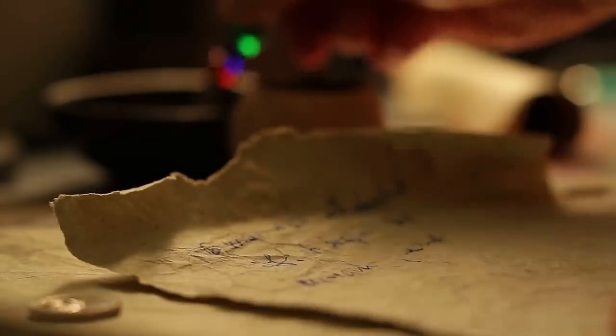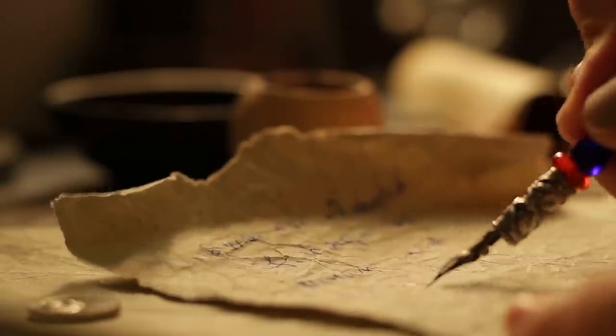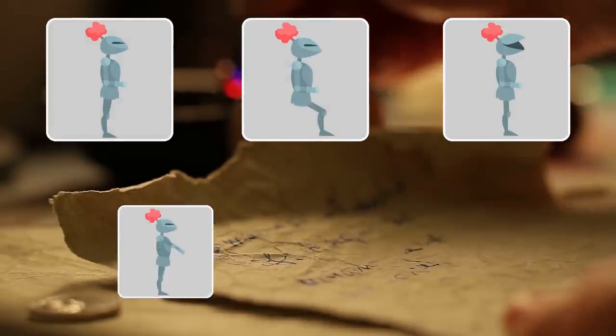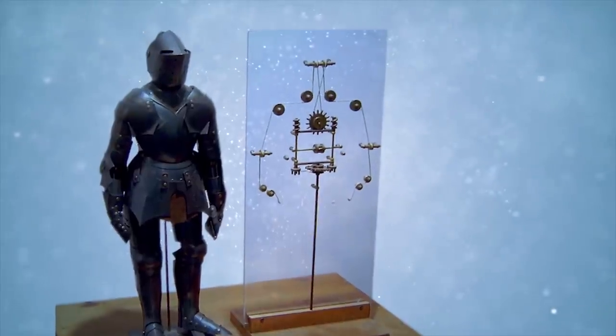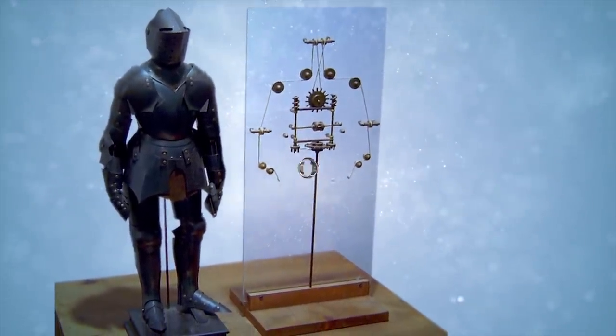The design, along with notes in da Vinci's sketchbook, were rediscovered in the 1950s. They detailed a machine resembling a medieval knight that could stand, sit, raise its visor, wave its arms, and even move its head and jaw. The robot was later constructed faithfully from da Vinci's sketchbooks, and it proved to be entirely functional.